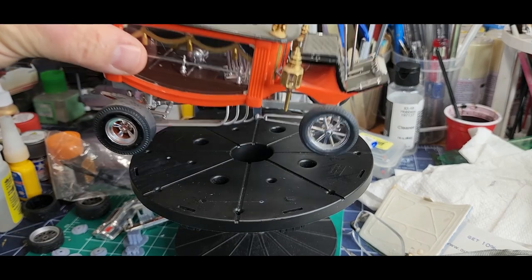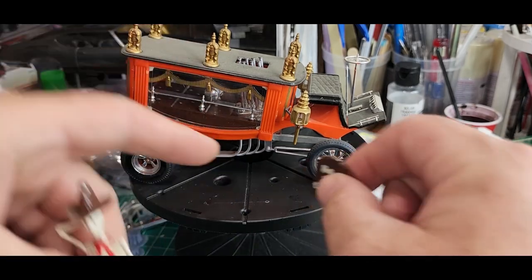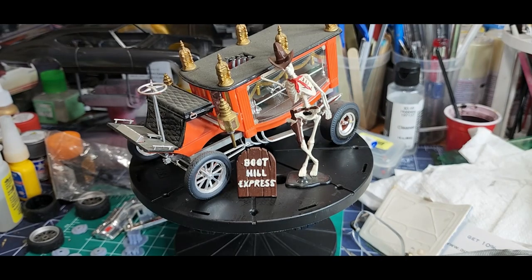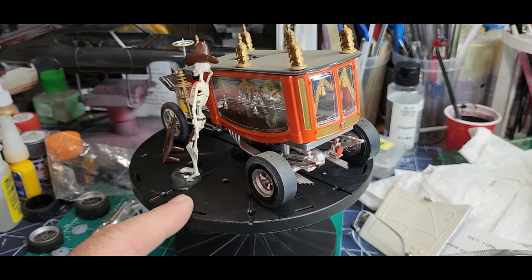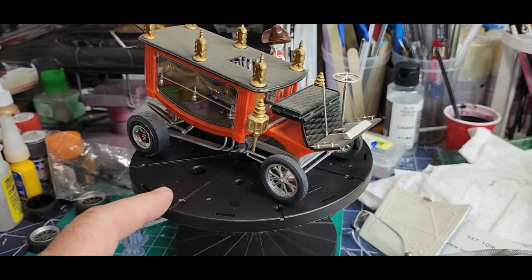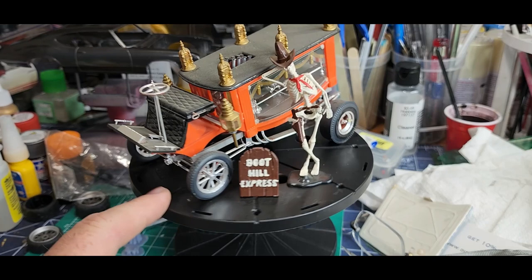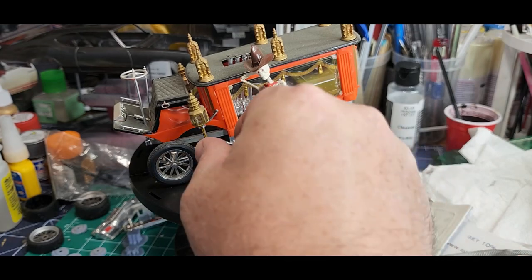Here's one I know you guys are really going to like — the old Boot Hill Express. Look at that, beautiful build. He did an excellent job — look at the curtains in there and the tassels. Just clean it off and display it, man. You can't ask for better than that guys, that is a beautiful job.